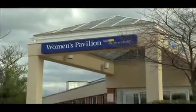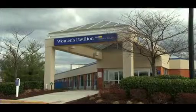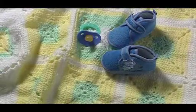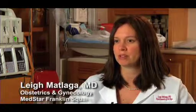No matter what stage in life you are in, MedStar Franklin Square's women's services offer the most advanced diagnostic and treatment tools available — whether you're making your first trip to the gynecologist, welcoming a new baby into your family, or going through menopause. MedStar Franklin Square is here for you. We take care of patients from very young teenagers just starting their cycles all the way through menopause.